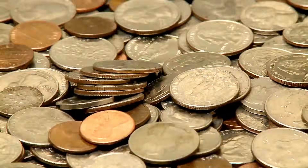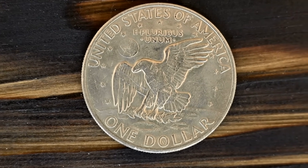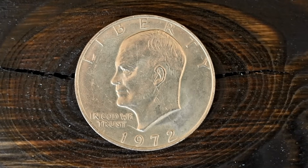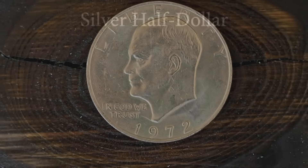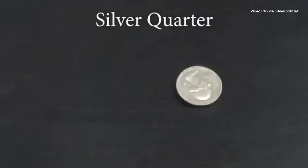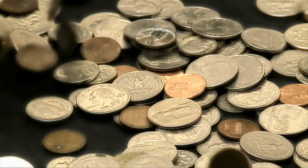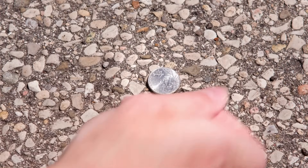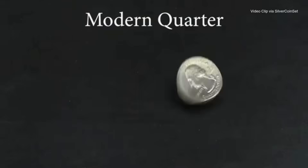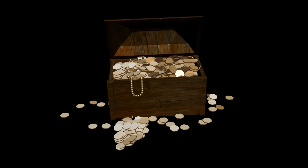If you've got coins nearby, do this with me. Drop a pre-1965 US silver coin, like a quarter or dime, onto a hard surface — a plate, a wooden table, even a ceramic tile will work. Hear that clear, bell-like tone? It lingers for a second. Almost musical. Now try the same with a modern nickel or quarter. The difference isn't your imagination. You're hearing the science of materials at work.